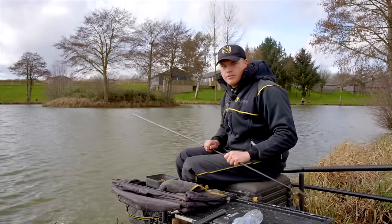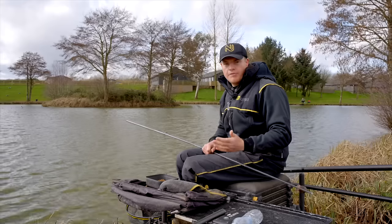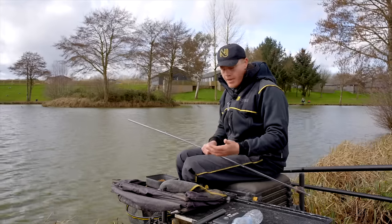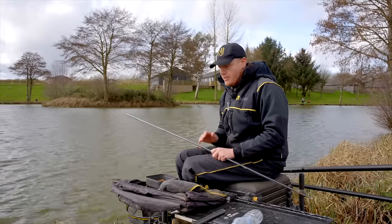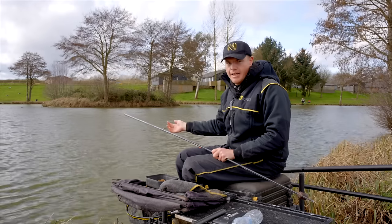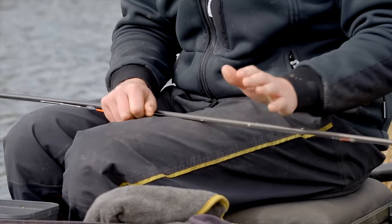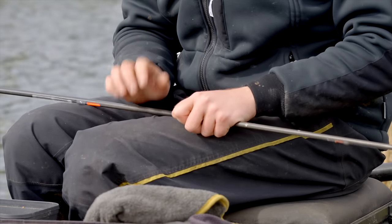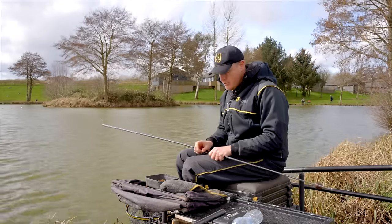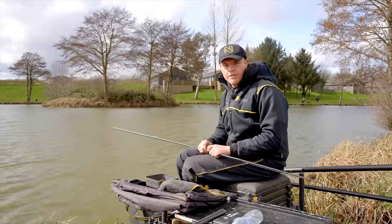Coming into the mainline, you need a nice strong mainline because you're going to catch some big fish on this method. If your mainline isn't heavy enough you've got to force these fish's heads up, and if it's too light your gear will let you down and you'll lose fish. So going for a 0.20 mainline — this ain't going to break. Nice and strong. Carp aren't too bothered about your mainline so just go with a nice heavy 0.20 for all carp fishing.